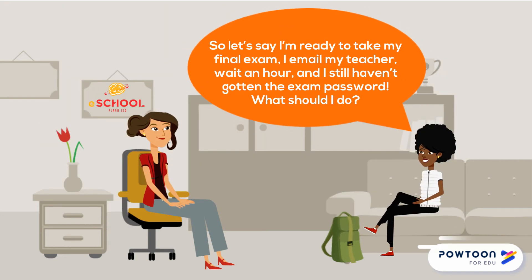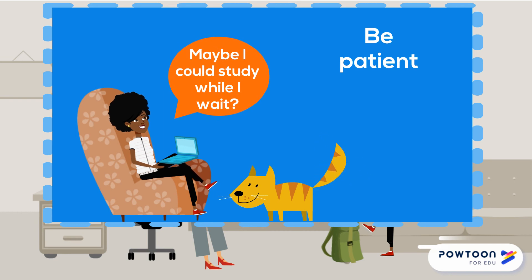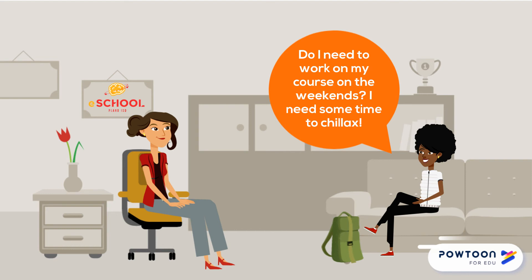So let's say I'm ready to take my final exam. I email my teacher, wait an hour, and I still haven't gotten the exam password. What should I do? Be patient. Remember that responses from your teacher will not be immediate. You need to allow 24 hours for a response. This is part of managing your time effectively.